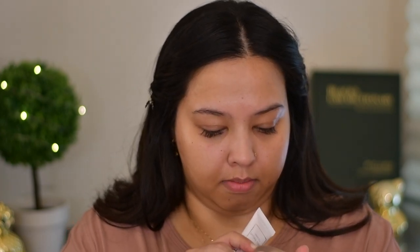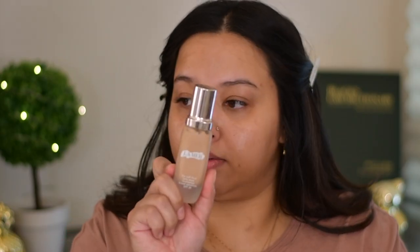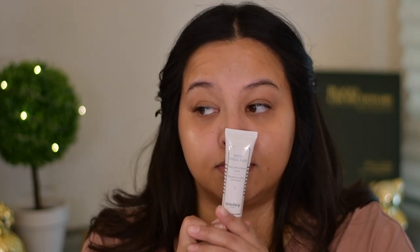Before I make you all fall in love with it, I need to disclaim how much it is — it is $120, which is outrageous. But compared to the La Mer foundation, which I love, La Mer foundation is $120 as well and you only get one ounce. This product you get 1.3 ounces, so it's a little bit more.